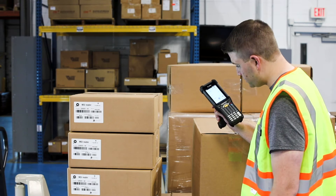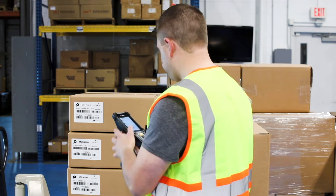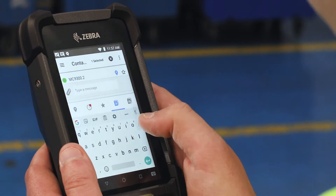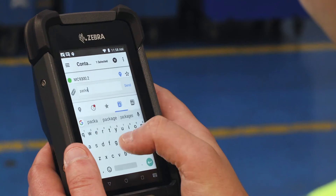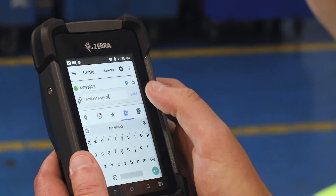Operations managers can use their mobile device to notify a team member of any immediate updates, like when an urgent item needs to be prioritized to be received and put away. And without halting productivity, the receiver can send a quick text confirmation back from their own device.